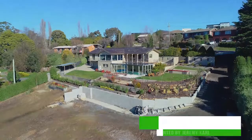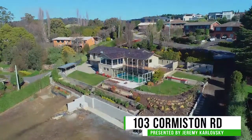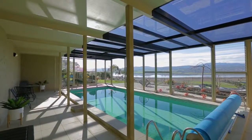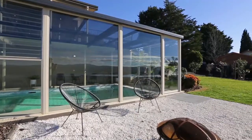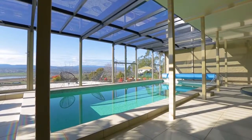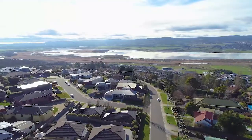This stunning home in Riverside consists of double glazing, ducted aircon, and a family-friendly floor plan. The lower level of the home is sure to entertain, containing a luxury indoor pool housed in a custom-built conservatory, which offers a retreat-like feel whilst looking out to the beautiful views of the Tamar River.